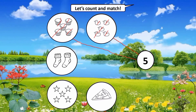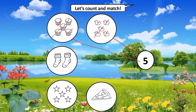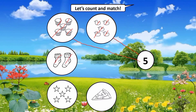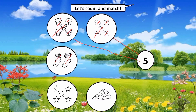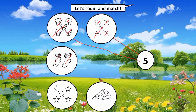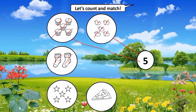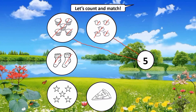Next, what are these? These are socks. Everybody count the socks: one, two. How many socks are there? Two socks. Are we going to match? No! Very good, because there are only two socks.